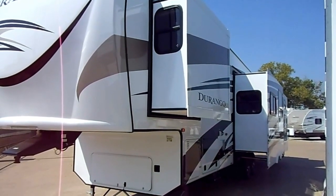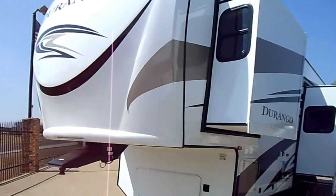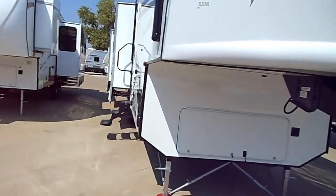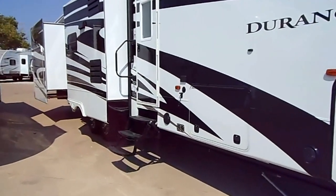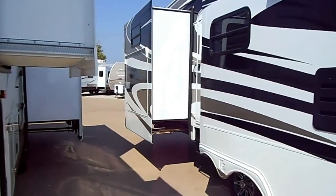2013 Durango 358 BHK. Three slides on that side, two slides on that side, with your traditional spot for an outside kitchen back there.